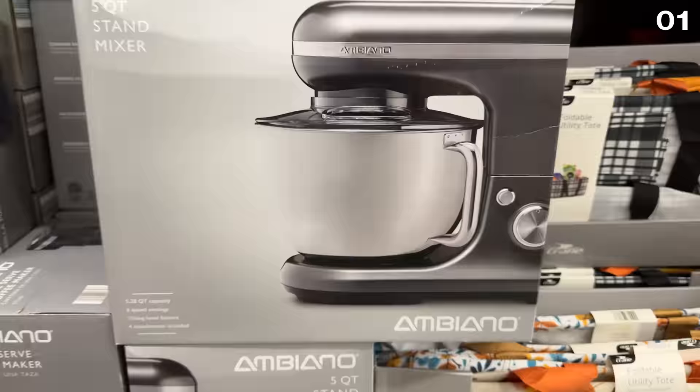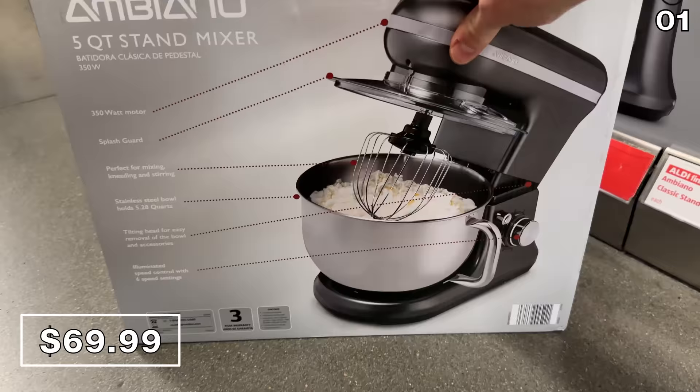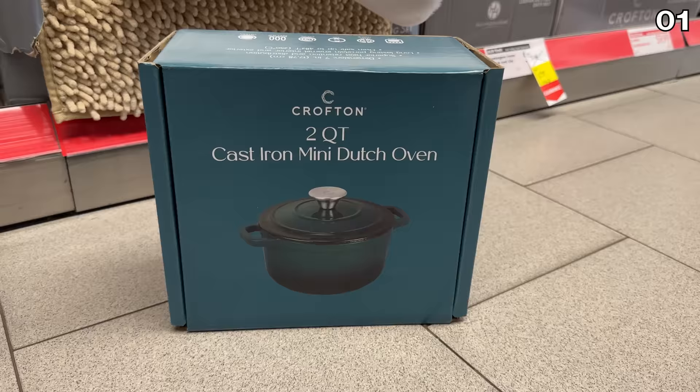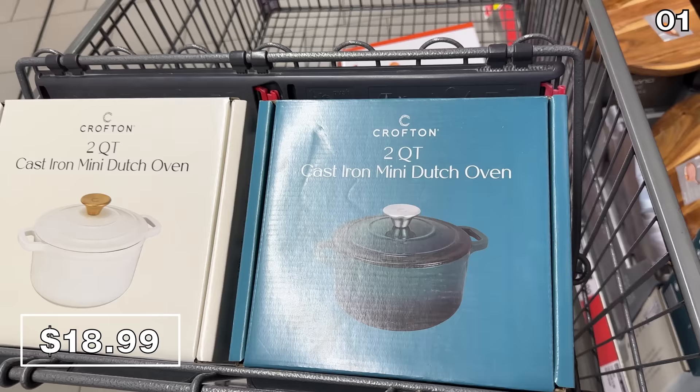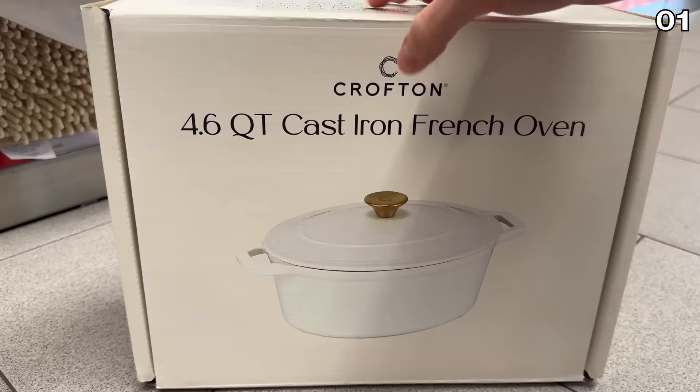Moving on to this five-quart classic stand mixer at $70, which is a decent size, complete with a tilt head and a striking resemblance to the coveted KitchenAid one. It doesn't bring that same power, but it's a fraction of the price. And perfectly timed with Thanksgiving, there are now two sizes of Dutch ovens available in blue or white — a two-quart cast iron Dutch oven for $19 and its 4.6-quart larger sibling for $30.